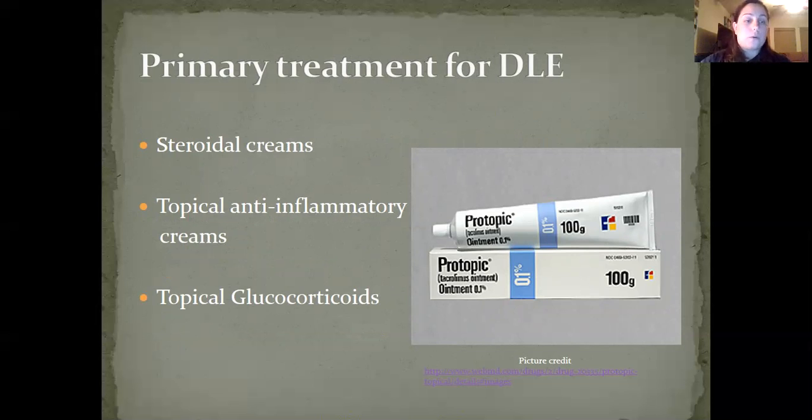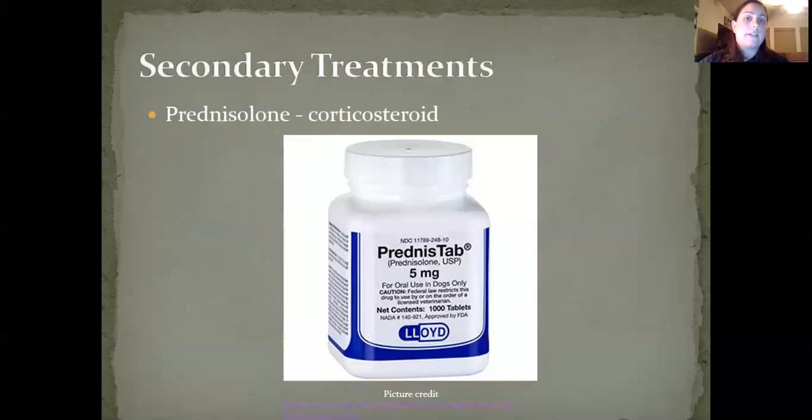Topical glucocorticoids are used for mild cases. Secondary treatments include prednisolone, which is a corticosteroid that can be used for very severe cases. Patients should definitely be monitored while on this medication.